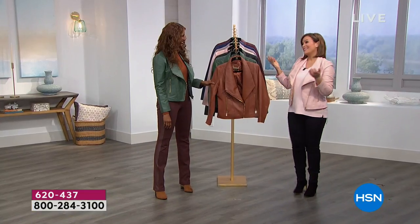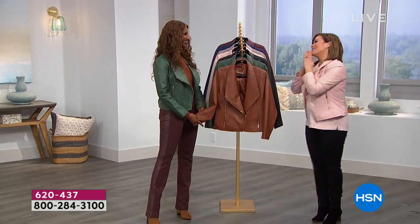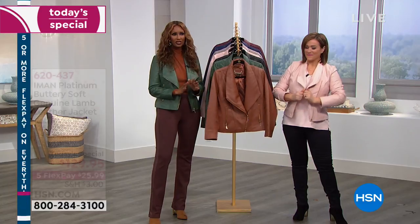The gold-tone hardware elevates it, makes it so sophisticated and rich looking. That asymmetrical neckline is very flattering and slimming as well. Good morning, Iman, welcome back!